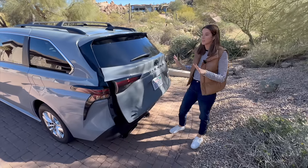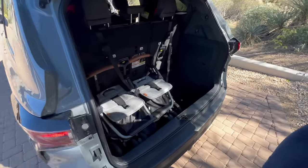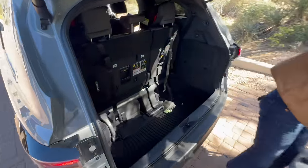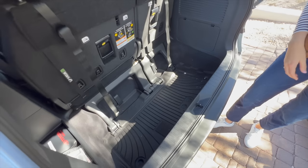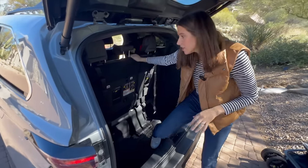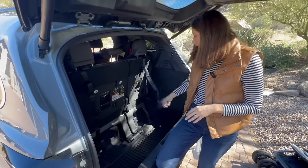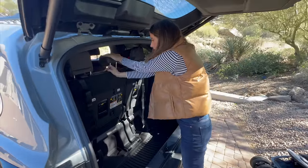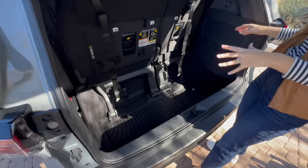Let's take a look at the trunk, because this is where the Sienna really shines. It is a huge, huge trunk. I have a Zoe twin stroller here and it is such a deep trunk. These third-row seats could very easily fold right into it — I'm not going to do it because I have car seats installed — but they fold in very easily and then you'd have even more great trunk space. Just the depth of this is really the shining star.